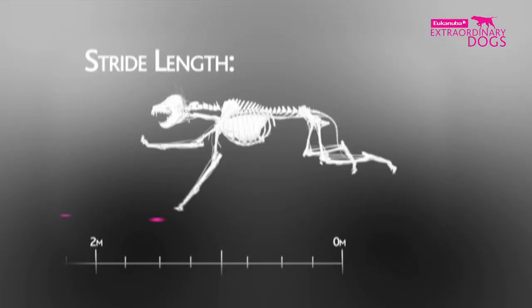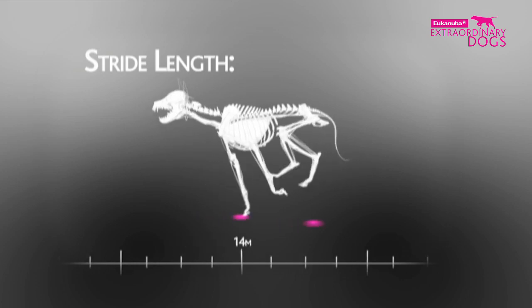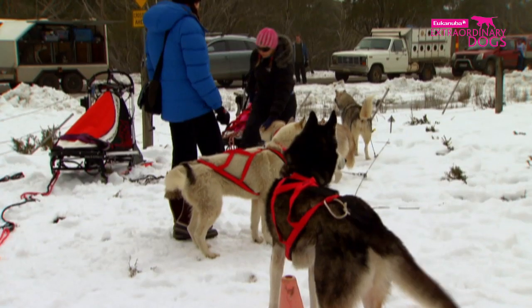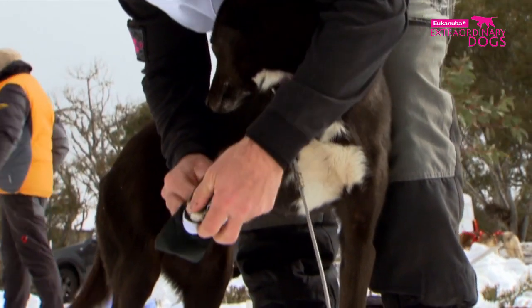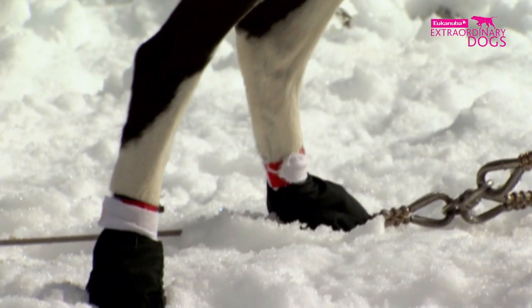Dogs lack a collarbone and the rotation movement of human shoulder joints, which allows for rapid forward motion. All dogs also run on their toes, and in conditions like this it's vital that their feet are protected. Many mushers will place what are called booties on their sled dogs' paws, which helps protect them and prevents the build-up of snow between the toes.